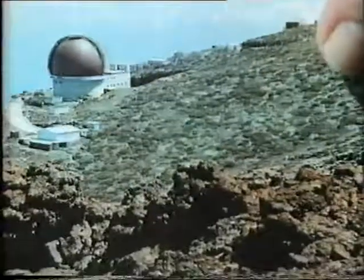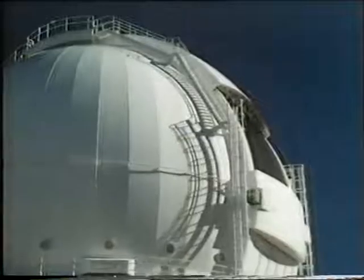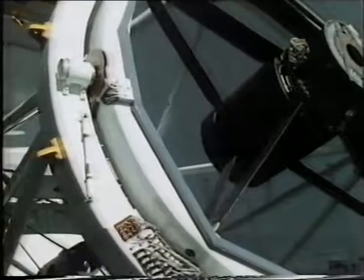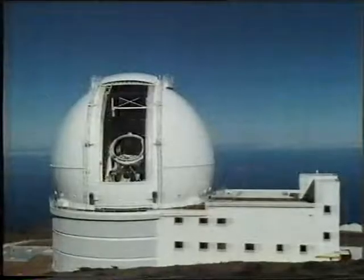It has an extinct volcano, Los Machachos, and on top of this is a major observatory. The newest telescope is the William Herschel Telescope, the culmination of years of work. When we visited La Palma recently, it was about to have its first light. It's the third largest telescope in the world.